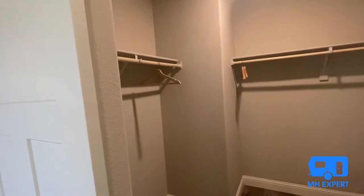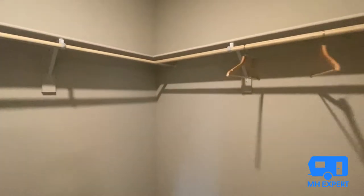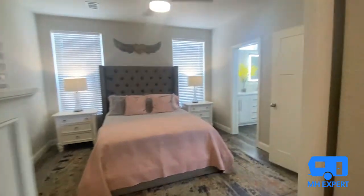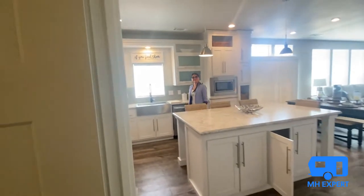I didn't realize how large this walk-in shower is. And look at this closet — you could definitely fit all your shoes in here. And there's Marina, my fiancée.